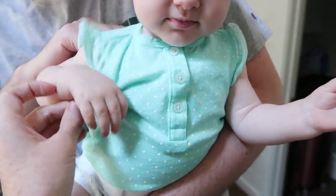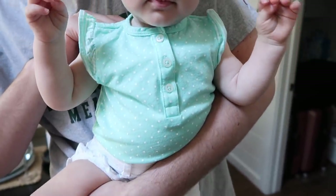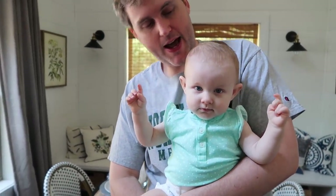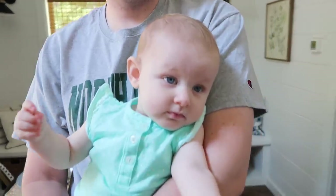This little onesie is 12 months - you're a big girl. And look at Riley - he looks so good. He recently lost over 20 pounds. Looking good.